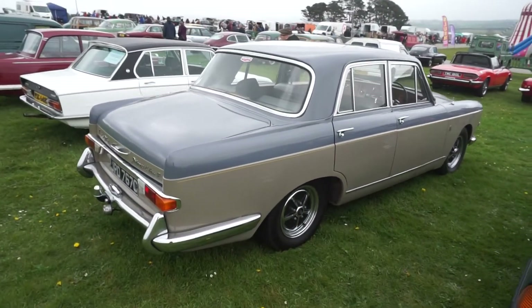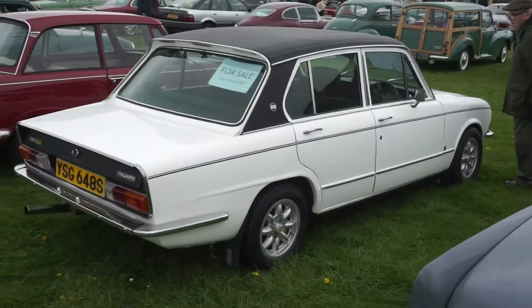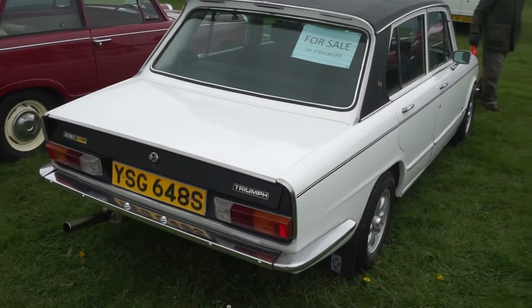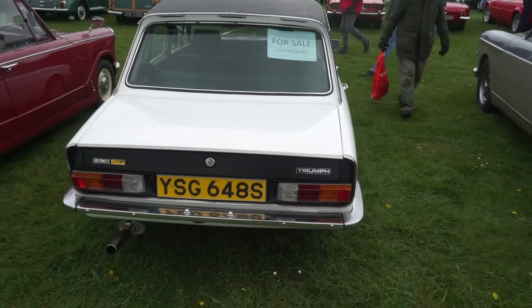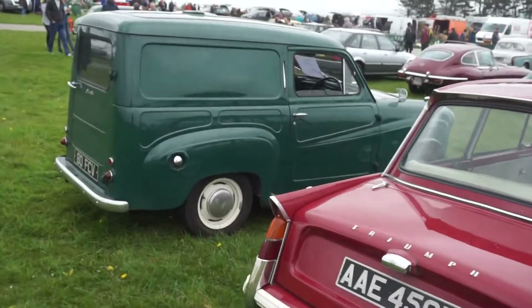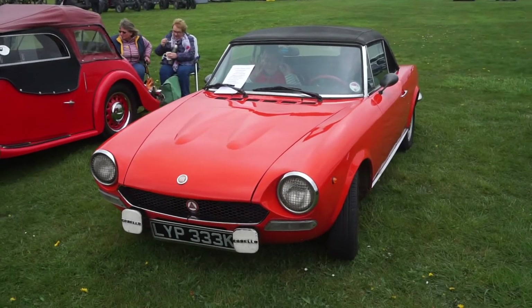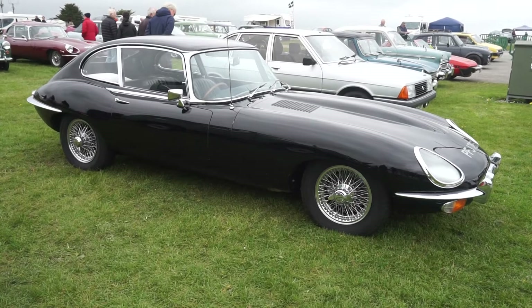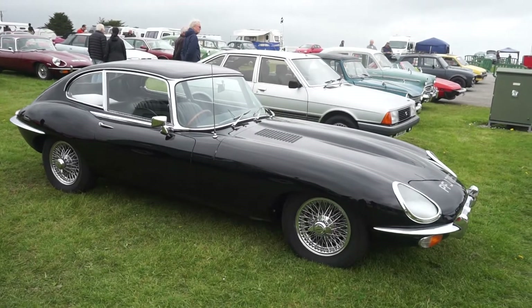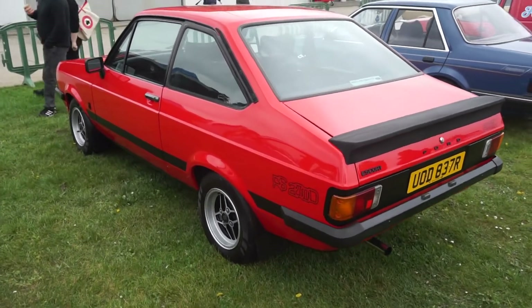A Renault 4L from 1965. And a 1977-78 Dolomite Sprint — probably quite famous from being used in The Professionals before they had the relationship with Ford. A Triumph Herald. And a 1971 Fiat 124 Sport Spider, which is another very rare one. Quite rare to see an E-Type in black — this is a 1968. An absolutely immaculate '77 RS 2000, fairly rare to see one in red.